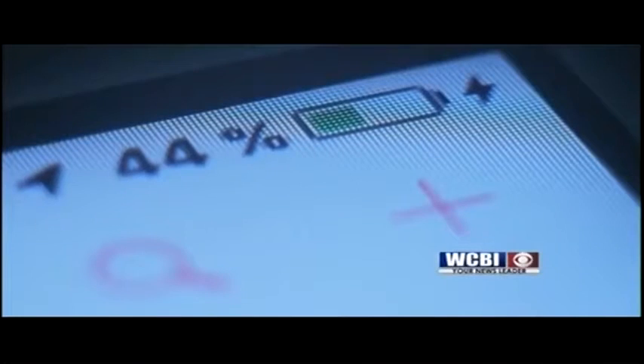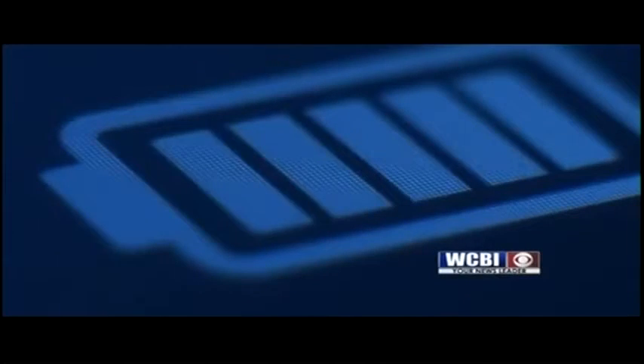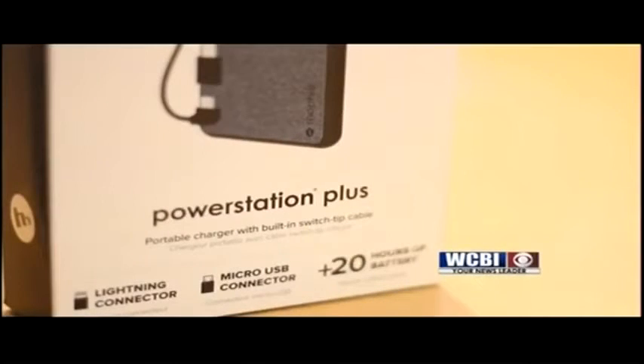And you won't have to worry about your phone dying on the road with a Mophie power station — it keeps you charged on the go. You're going to have access to a portable charging pack that gives you two full extra charges on most phones, and it's got the built-in cord, so you don't need an extra cord wrapped around or in your pocket or in your purse. The device itself is barely bigger than a deck of cards.